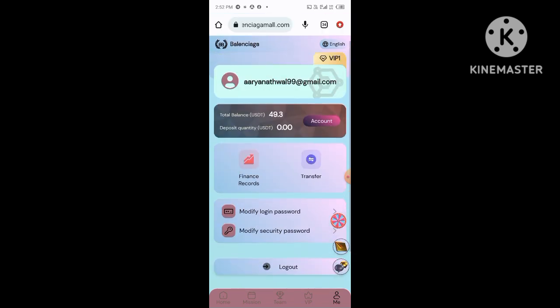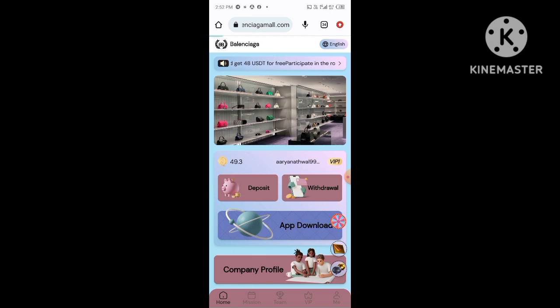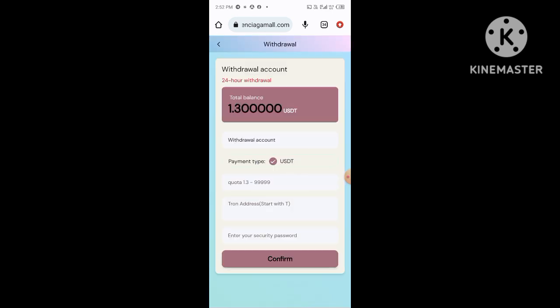You can also get more information from this interface. To make more money on this platform, click on the mining pool option. After you click this option, you will receive a daily 6% mining profit on this platform.